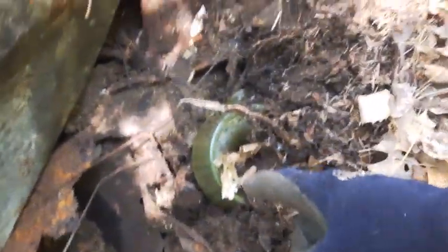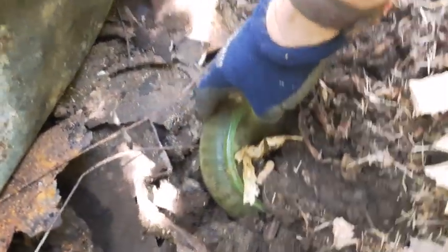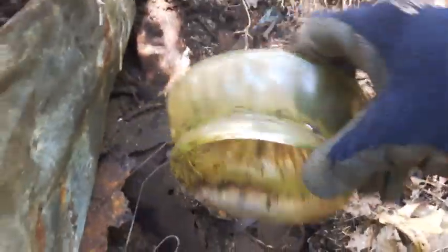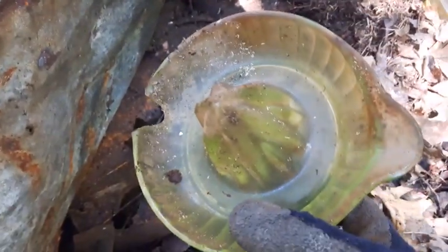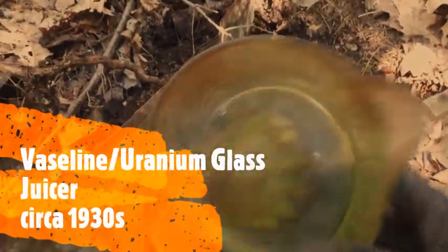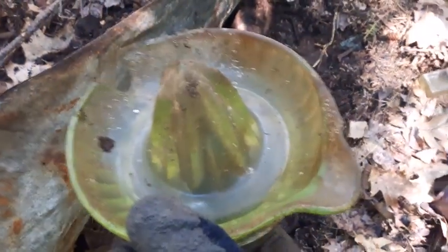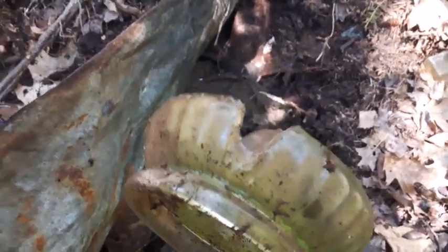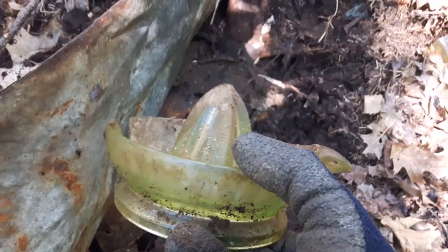Then I popped up this piece of metal here — a piece of sheet metal — and underneath it was this: uranium glass! Look at that. Oh, it's got a big chip out of it. Well, that's pretty cool. Worth keeping or not, I'm not sure. That's too bad — that would have been a nice piece, but it does glow under a black light.